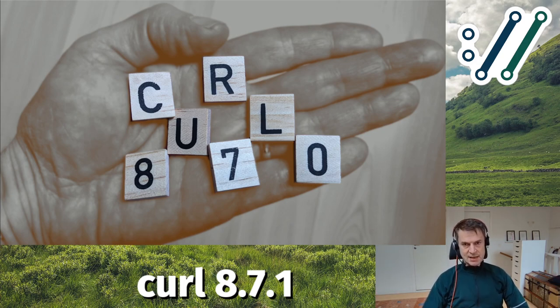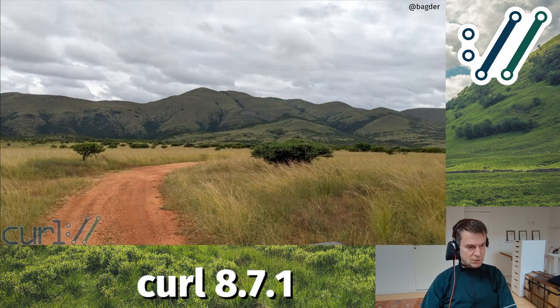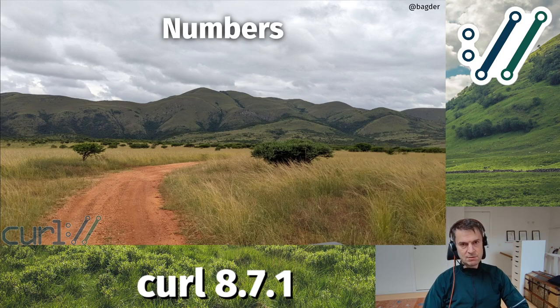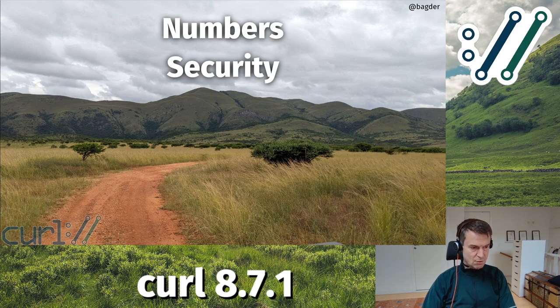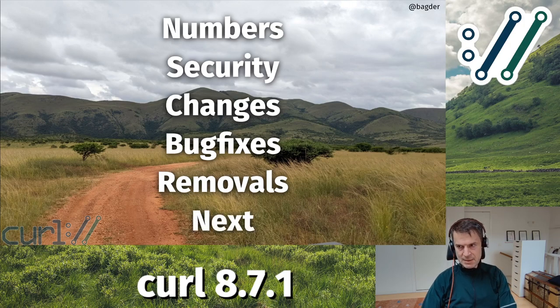Welcome everyone. This is the release presentation for curl 8.7.1, even though the image up here says 8.7.0 - I'll get to why in a second. I am Daniel Stenberg, I lead the curl project. I work on curl, I work for WolfSSL, I do curl support. Today I'm going to do a curl release presentation covering release numbers, security things, changes, bug fixes, removals, and what might come next.